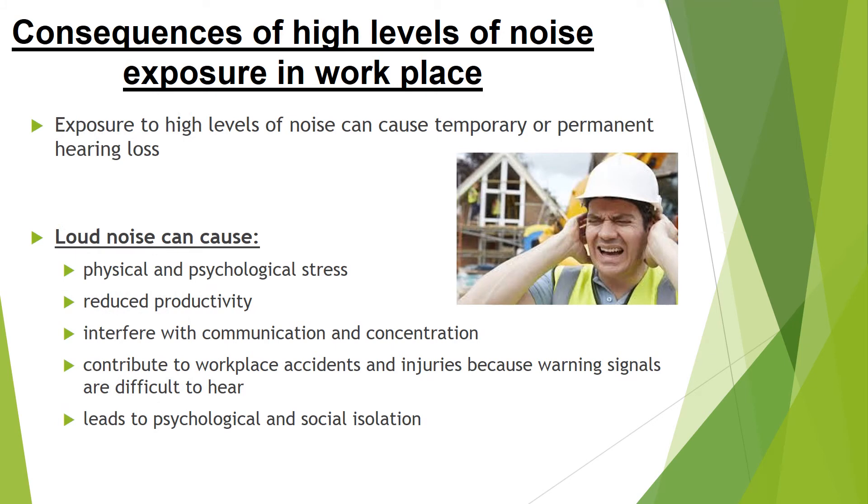Being exposed to high levels of noise in the workplace can result in many consequences. One being temporary, or even worse, permanent hearing loss. Loud noise can also cause physical and psychological stress, reduce productivity, interfere with communication and concentration, and contribute to workplace accidents and injuries because warning signals are harder to hear. It also adds to psychological and social isolation.